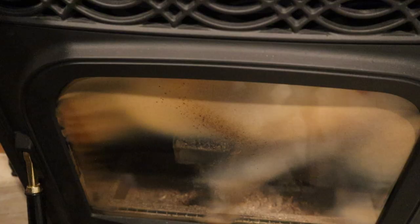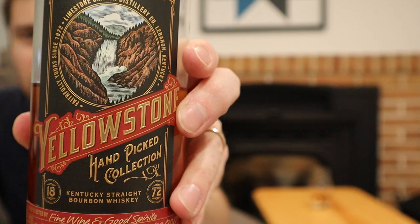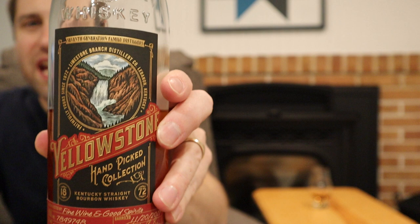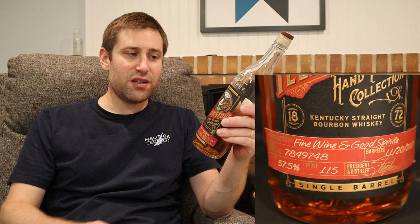Hello everybody, it's Bourbon Bill and tonight a very special episode. We're diving into another craft distillery tonight. It's Limestone Branch Distillery, and what we have from them is a nice single barrel offering. Before we get into those tasting notes and value discussions, let's take a look at the bottle. The beautiful black and red of the Yellowstone single barrel program. This bad boy comes in at 115 proof, 57.5% alcohol by volume.